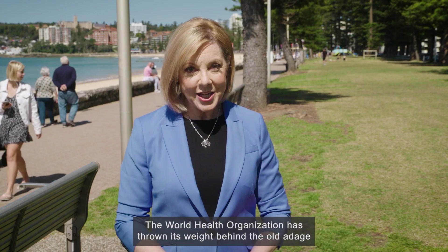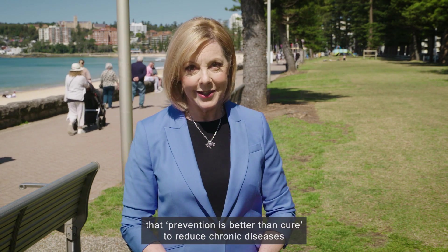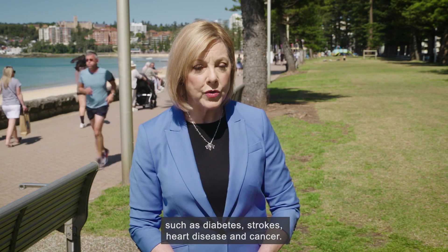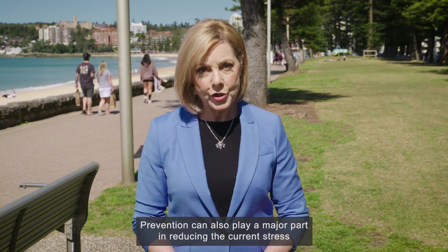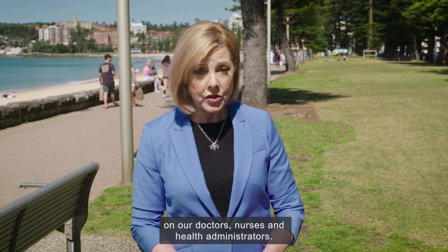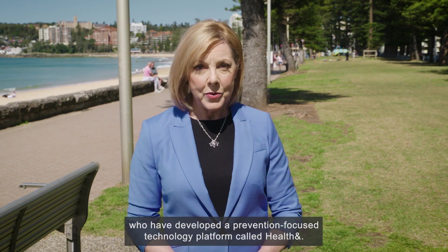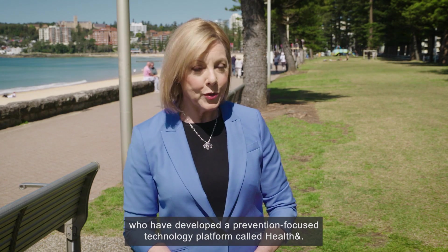The World Health Organization has thrown its weight behind the old adage that prevention is better than cure, to reduce chronic diseases such as diabetes, strokes, heart disease and cancer. Prevention can also play a major part in reducing the current stress on doctors, nurses and health administrators. Reporter Stephen Claney joined the Senoa Health team in Melbourne, who have developed a prevention-focused technology platform called HealthAnd.